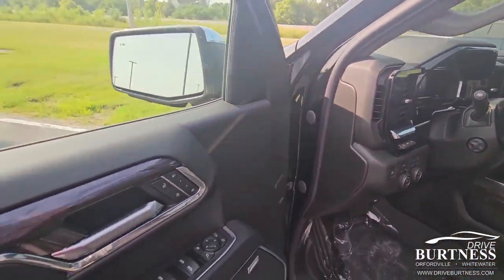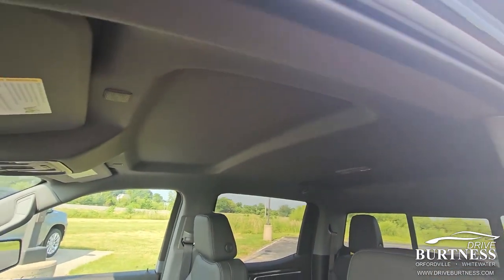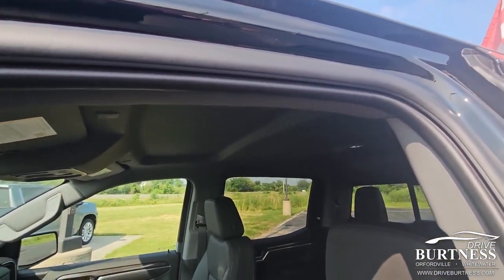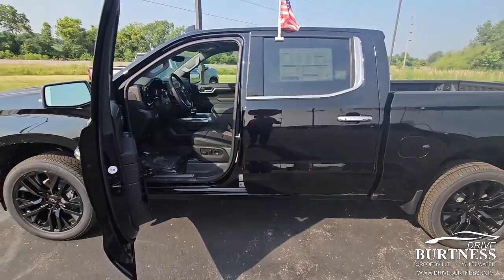It's actually super loaded with memory seats. The only thing it's missing is a sunroof, which I actually don't care for, but some people do — so that would be the only thing I'd say this is missing.